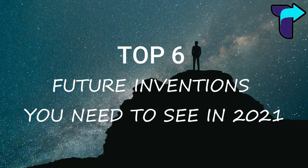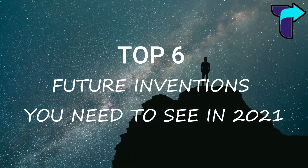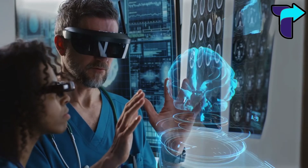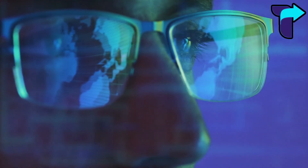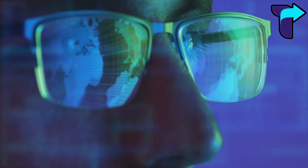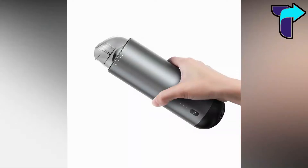Top six future inventions you need to see in 2021. With every passing day, the world is making incredible inventions that blow our minds. These inventions are beyond our imaginations and are making us astonished. Number six: Bazias B2 handheld vacuum cleaner.